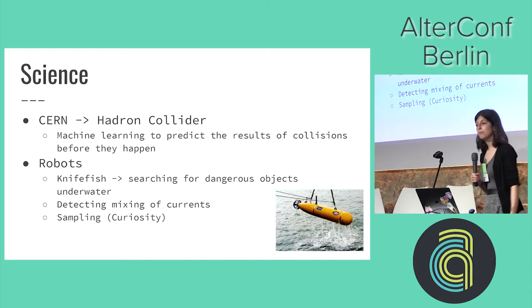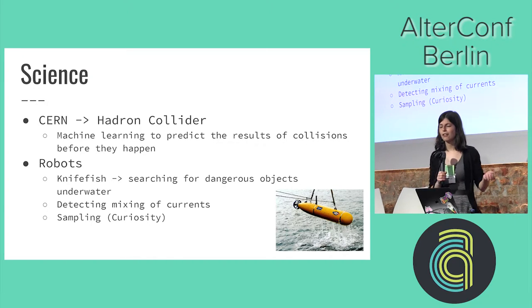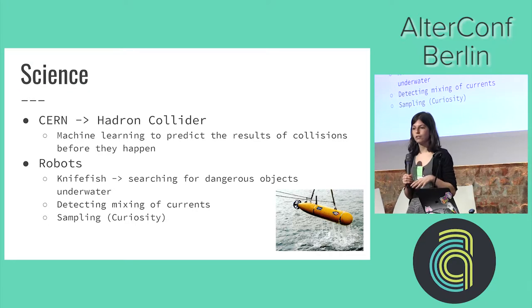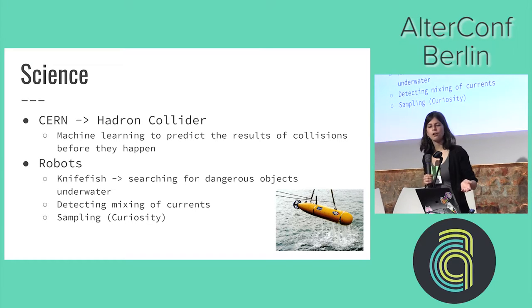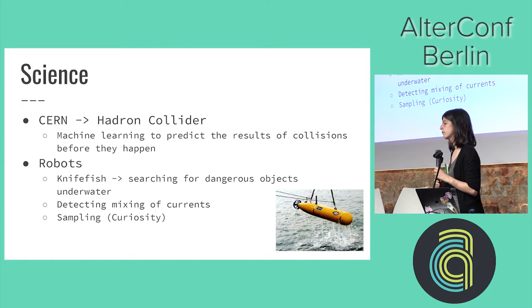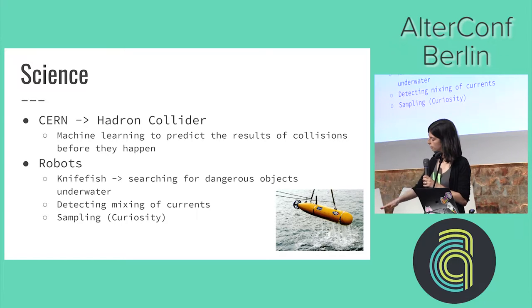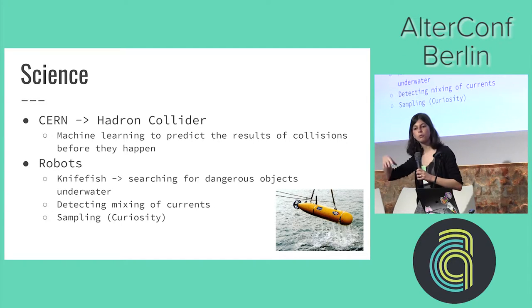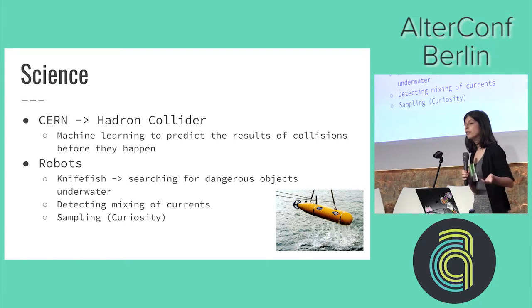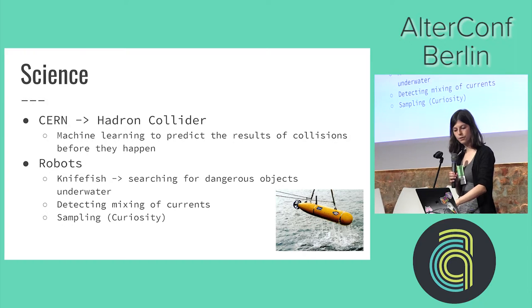Then we've got a lot of robots being used at the moment. For example, knifefish marine robots are currently being used to find mines underwater, because there have been a lot of leftover mines from back in the day. They've also got robots detecting the mixing of currents — a robot goes down and up through the water and, depending on the attributes of the water around it, determines how the currents are mixing. Then we've got sampling robots such as the Curiosity rover on Mars, which samples the land and tries to analyze certain things about it.